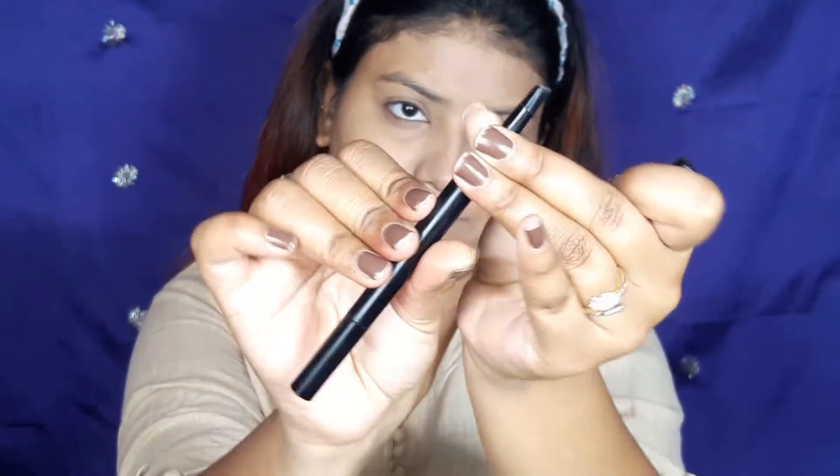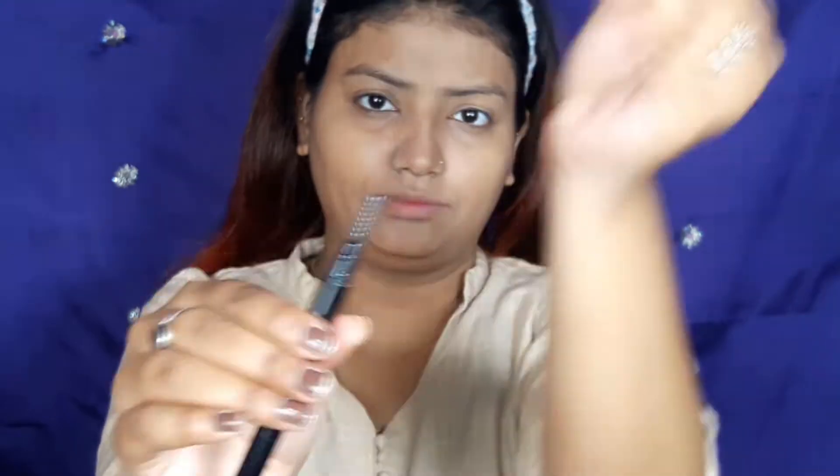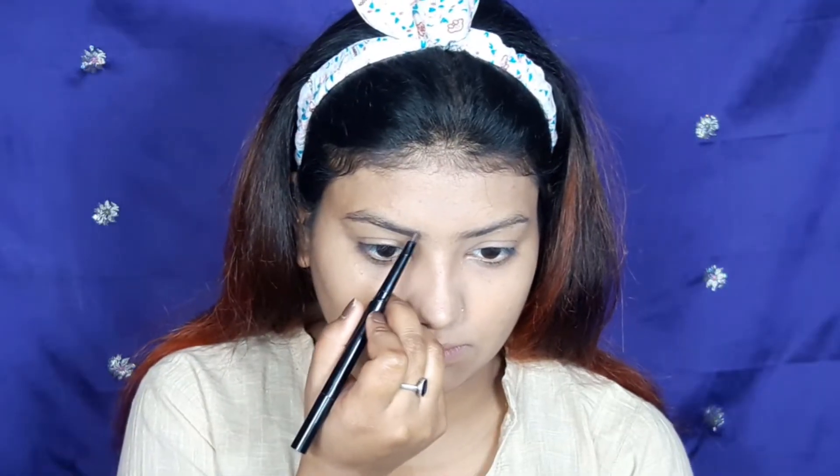Now I'm going to fill in my brows with this Oshior eyebrow pencil — I bought it from Amazon. It's my perfect eyebrow shade. It's a wax-type pencil, it doesn't spread powder, so I'm using it to fill in my eyebrows.